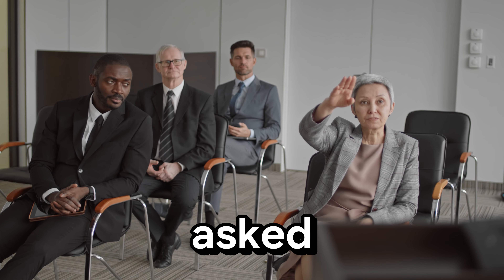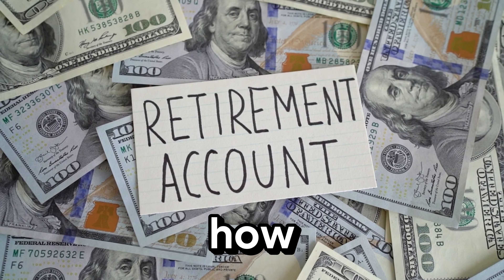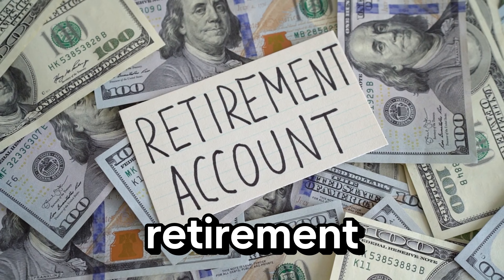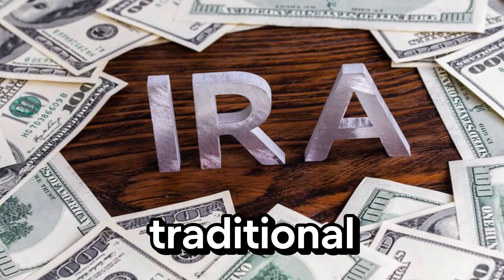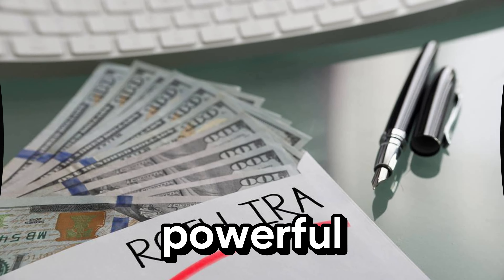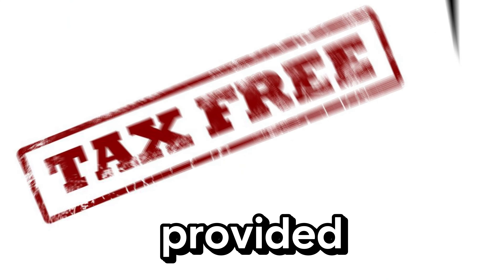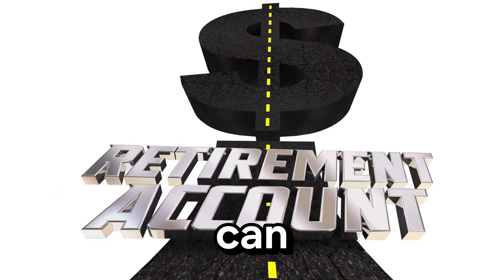The most common question I get asked, as someone who has gone through tough financial times and learned to manage money effectively, is: how can I keep more of my money in retirement? Let's jump right in with the first tip. Consider converting your traditional IRA to a Roth IRA. Roth IRAs are a powerful tool because withdrawals are generally tax-free, provided you've had the account for at least five years and are over 59 and a half. This means the money you withdraw during retirement won't be taxed, which can make a huge difference.